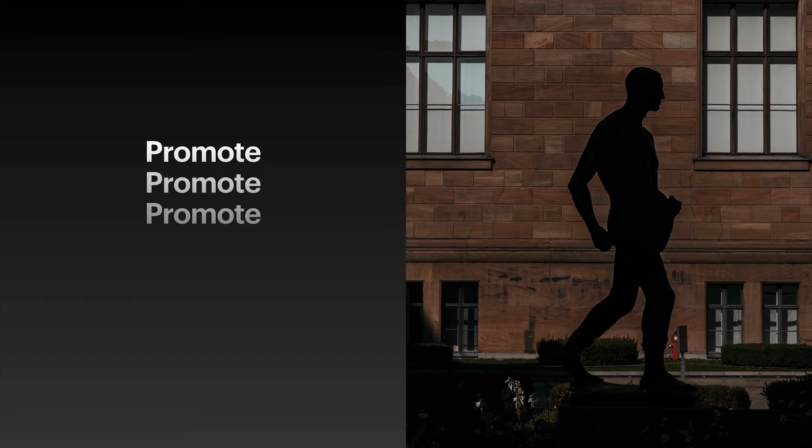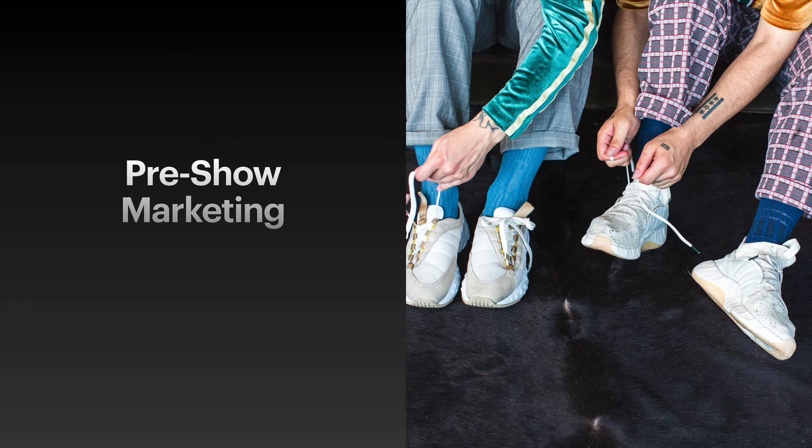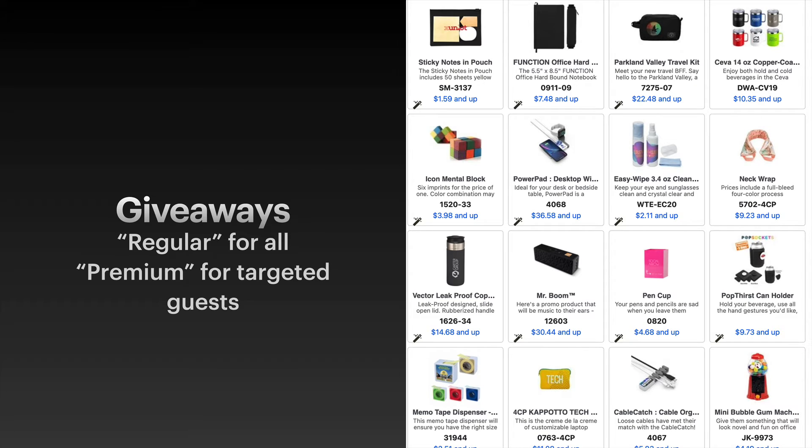Number one: promote, promote, promote. Don't wait until the show. As soon as you know your space, start telling people where you'll be and what they can expect to find there. That means doing a good amount of pre-show marketing — email, phone calls to targeted prospects and clients, snail mail, postcards, letters, promo items. Have some giveaways, some cool funky things that make people go wow. Have a few premium giveaways for targeted prospects and make sure they know what they'll get when they come by.